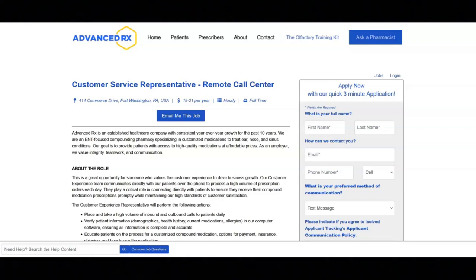I hope all of you are doing well today. For today's video, I've got some remote job opportunities to share with you.